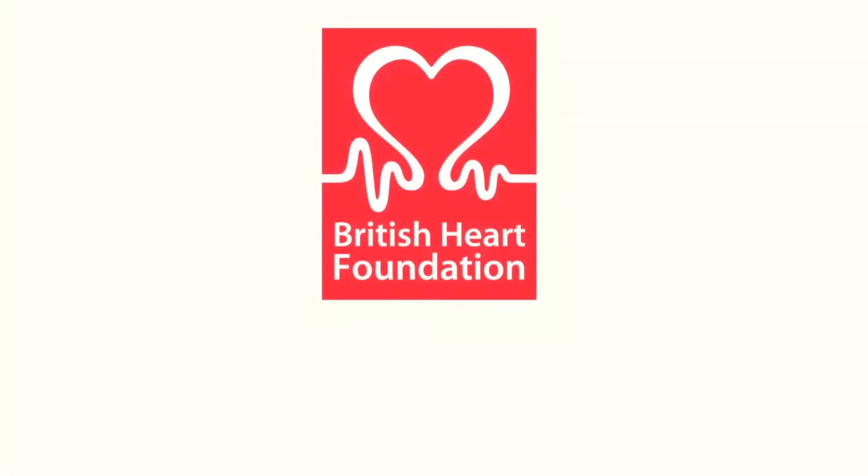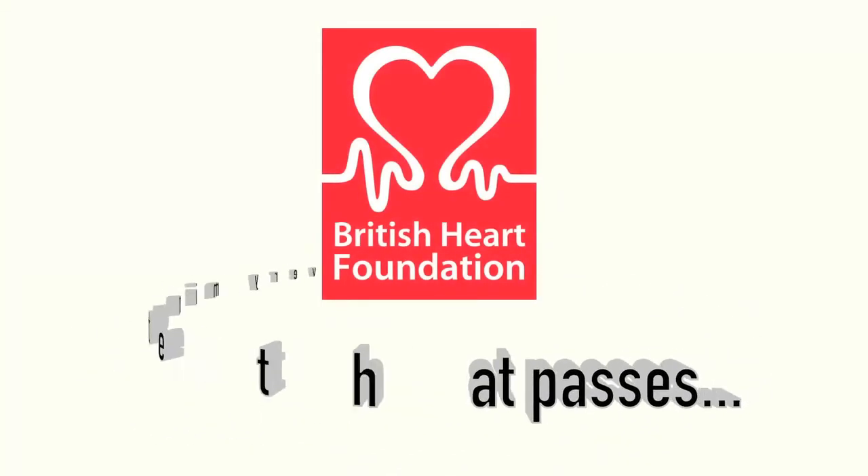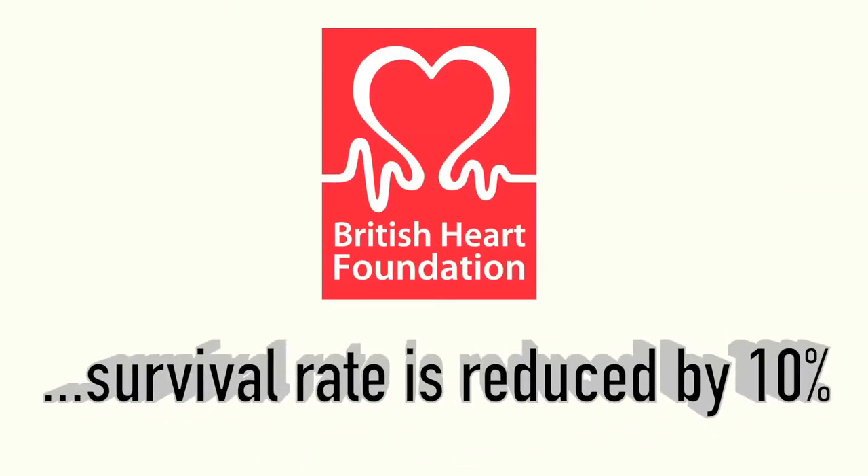The British Heart Foundation states that following a cardiac arrest, every minute that passes without the casualty receiving CPR and defibrillation, their chance of survival is reduced by 10 percent.